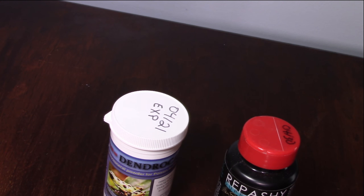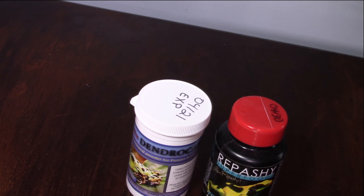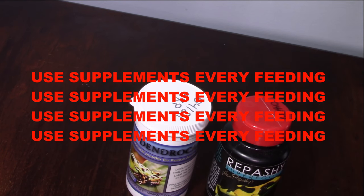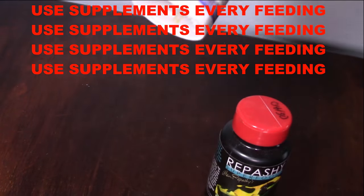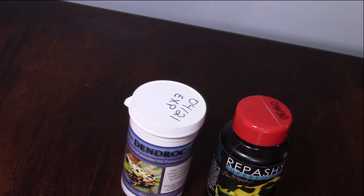Two more important points about supplementation: first, it's important that you use supplements on every single feeding. Every time you feed, make sure you're dusting your flies, crickets, or whatever you're feeding your dart frogs with a multivitamin or calcium powder. My two adult frogs are five years old — I feed them every other day, and I dust every single time.